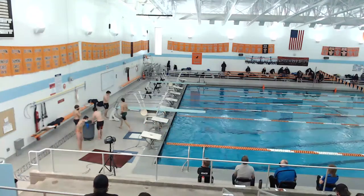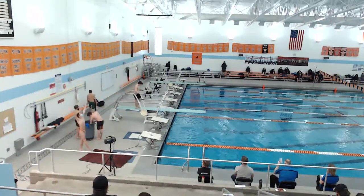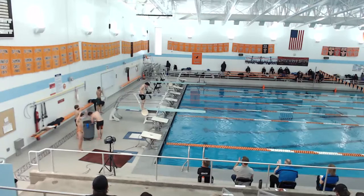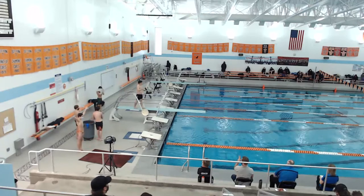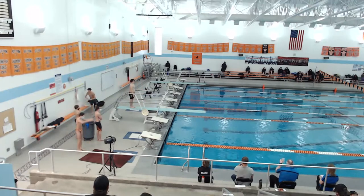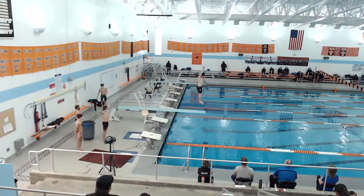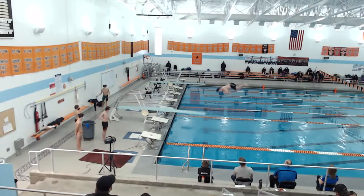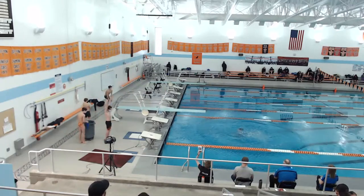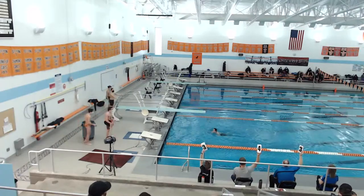This is Max with dive 5132C, forward one-and-a-half somersault, one twist in the free position, DD 2.2. Scores are three, four, three.